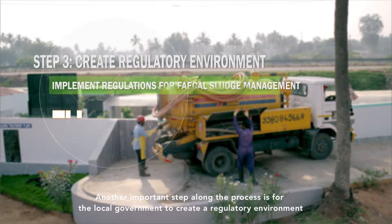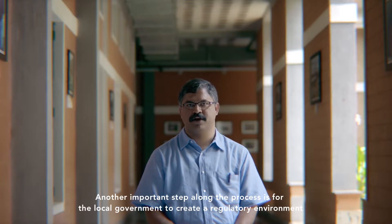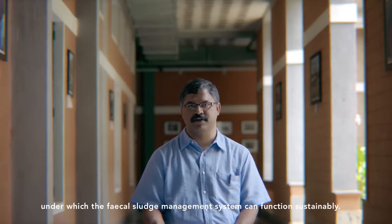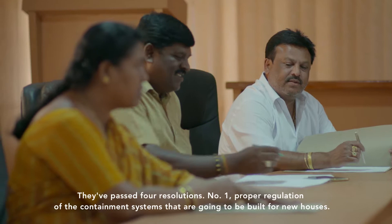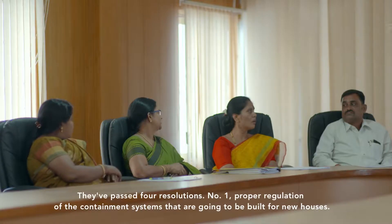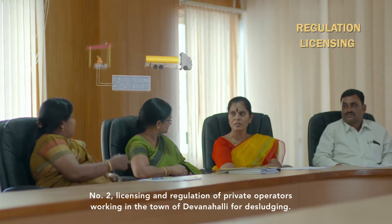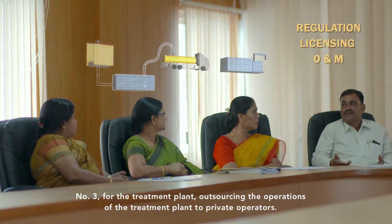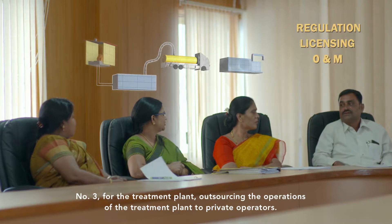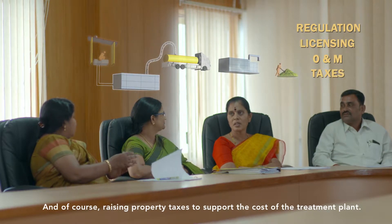Another important step was for the local government to create a regulatory environment for the fecal sludge management system to function sustainably. From the beginning, we worked with the town of Devanhali as a partner. They passed four resolutions: proper regulation of containment systems to be built for new houses; licensing and regulation of private desludging operators working in the town; outsourcing the operations of the treatment plant to private operators; and raising property taxes to support the costs of the treatment plant.